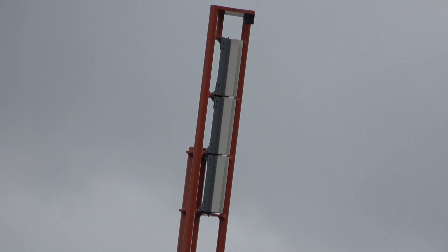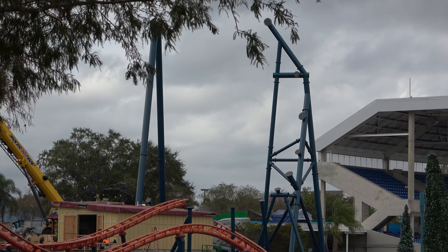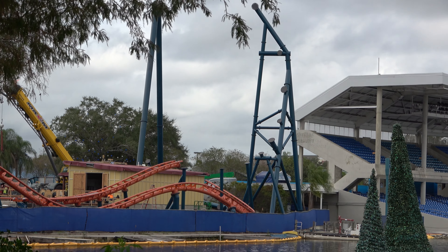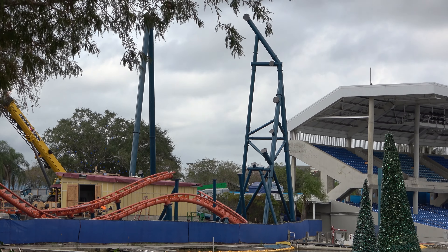Another view of the top hat construction. As you can tell, it looks like it's going to be much more of a gentle top hat. I know most people think of top hat and think of Accelerator or Top Thrill Dragster or Kingda Ka — this looks like it's going to be much more family-friendly, but still fun.